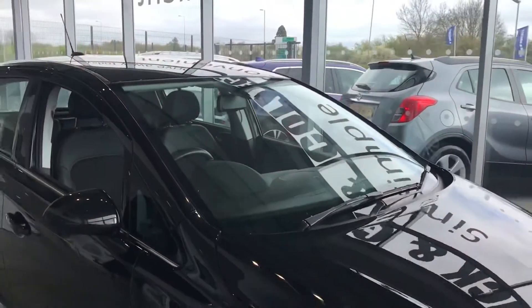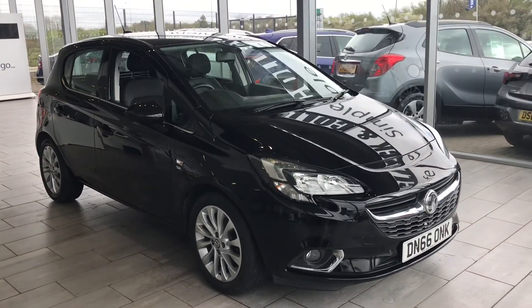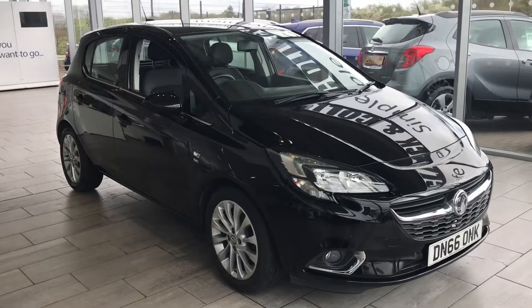As you can see, this really has got everything. Not only that, this is only £30 a year to tax — yes, £30. Great miles per gallon on it as well.